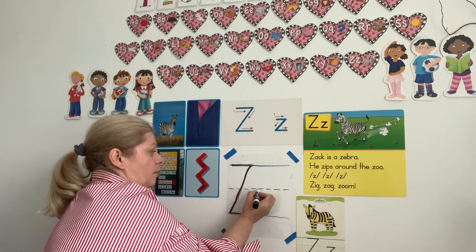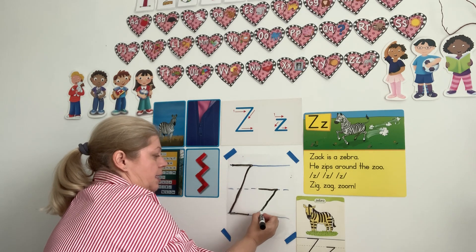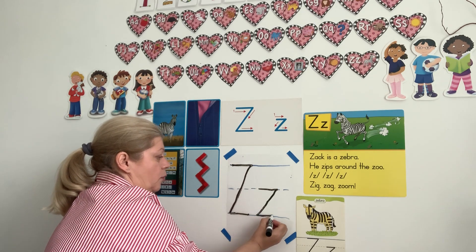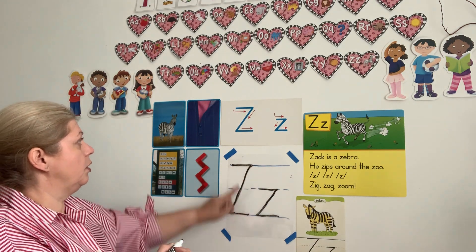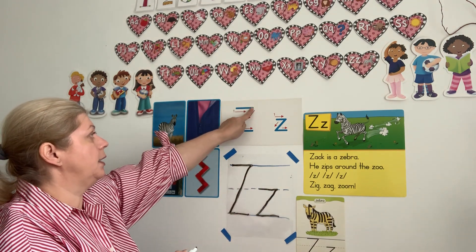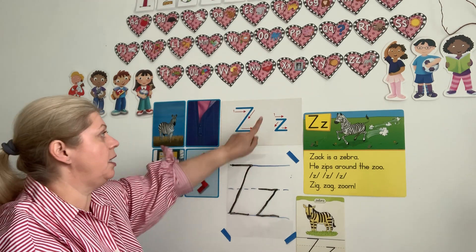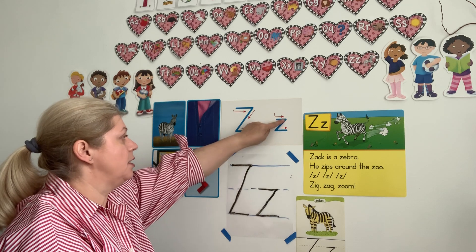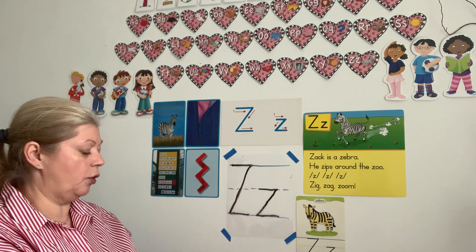Remember? A line, slanted line across, and one on the bottom — one, two, three lines. Ready? One on the top, slanted line, one on the bottom. Little Z: one on the top, slanted line, one on the bottom. Very good.